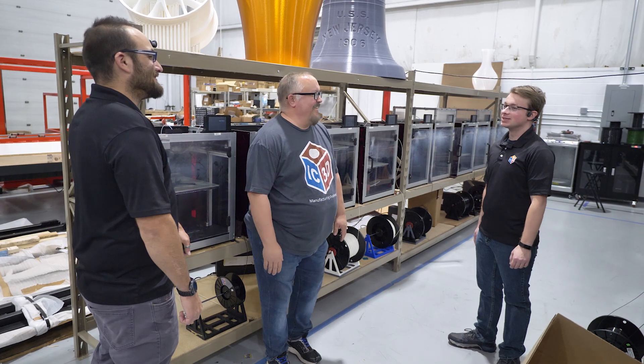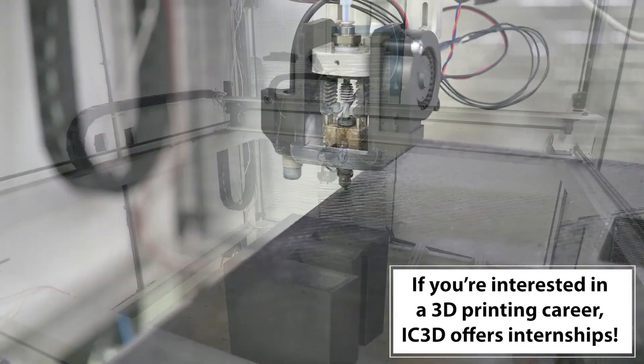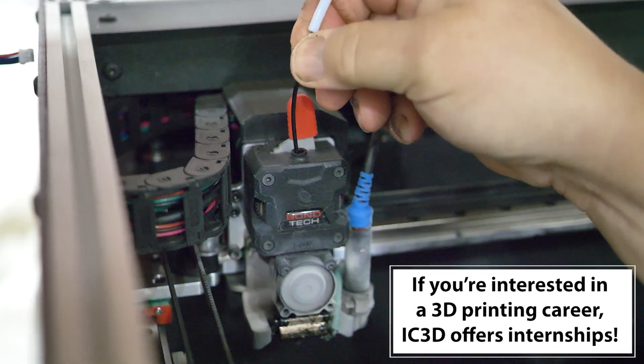While I do come from an engineering background, that is definitely not a requirement to get into 3D printing. A lot of it is whether you can be self-taught or learn on the job — there are lots of opportunities to pick up that knowledge.